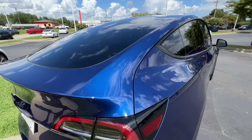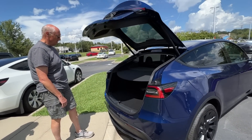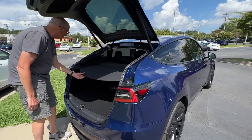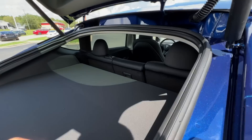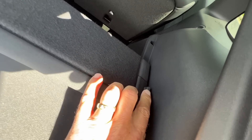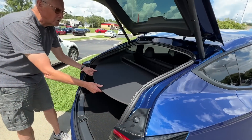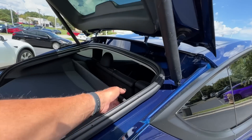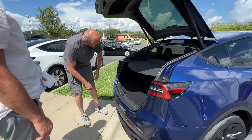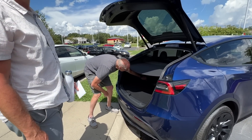Did you get any cables? He got the mobile connector and just needs to order the 1450 for it. Oh, you've got a shelf — isn't that cool? It has a little locating pin right here so you can pull it out. That way it keeps it from sliding around with all the hard acceleration Andrew's going to be doing. That's a new feature.